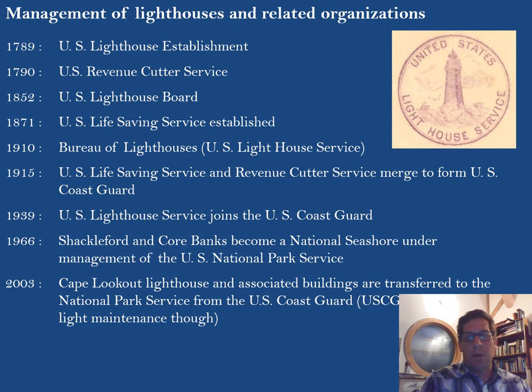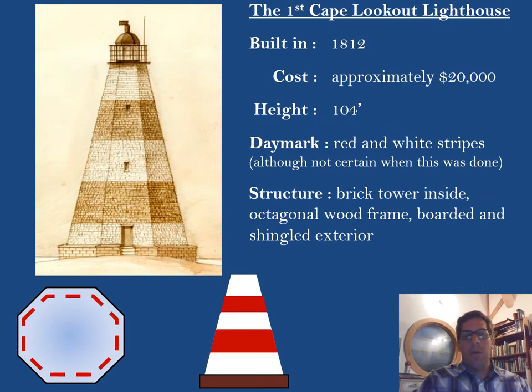Cape Lookout is located within the national seashore. In 1966, the land the Cape Lookout lighthouse is located on becomes the Cape Lookout National Seashore. In 2003, the lighthouse and associated buildings are transferred to the National Park Service from the Coast Guard, though the Coast Guard still maintained the light in the tower. There was actually an earlier lighthouse at that location, built in 1812.